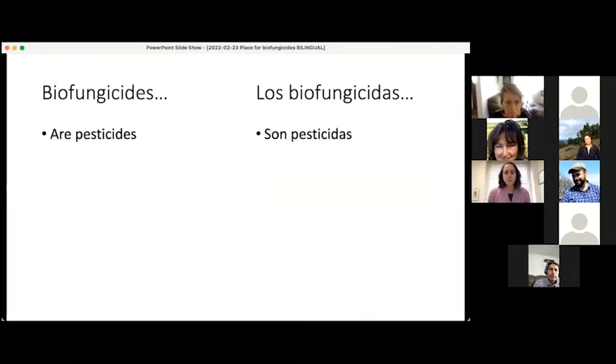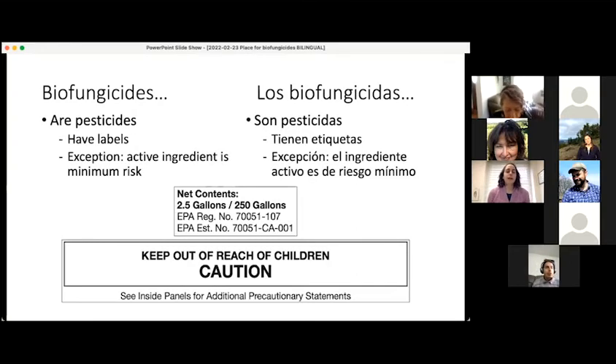Very importantly, biofungicides are still pesticides, even though they are biological. And because they are pesticides, they have labels. For example, the label would include a signal word, like this one that says caution, and it will have other notes on it, like keep out of reach of children. The label will have additional precautionary statements on subsequent pages.